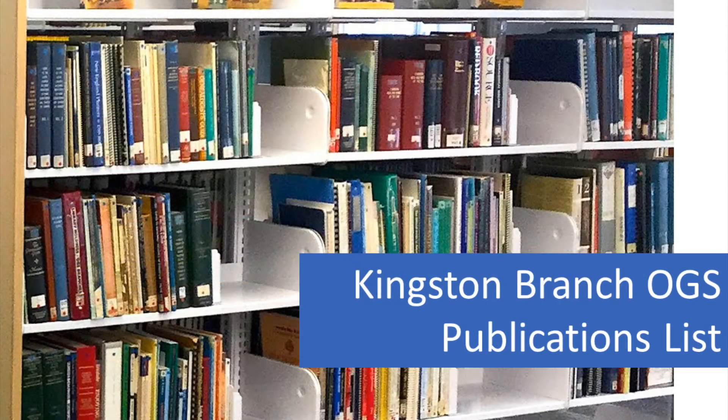Another place to browse for interesting genealogy books about Kingston and Frontenac County is the publications list on the website of the Kingston branch of the Genealogical Society. A link to this list is in the description box below this video.